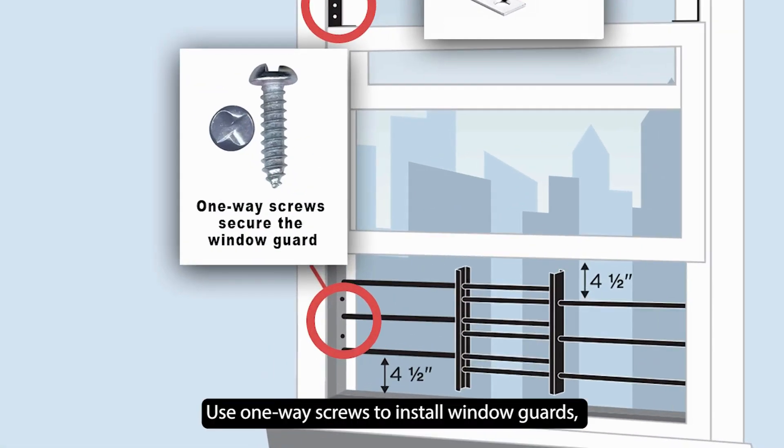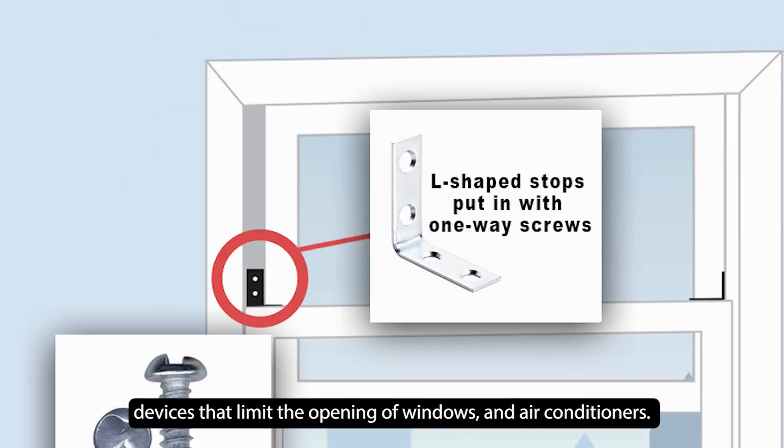Use one-way screws to install window guards, devices that limit the opening of windows and air conditioners.